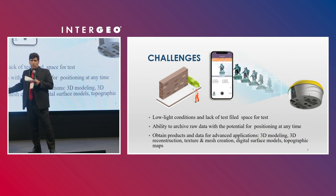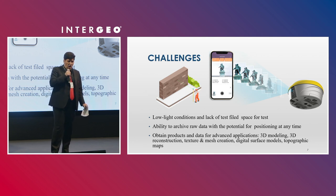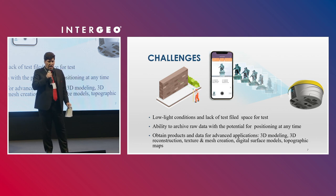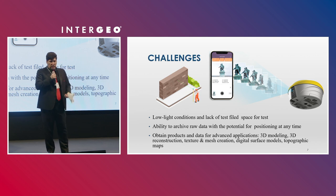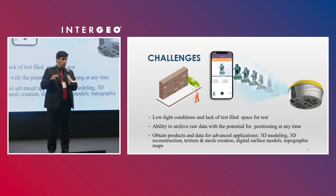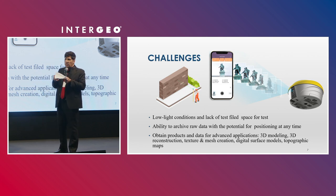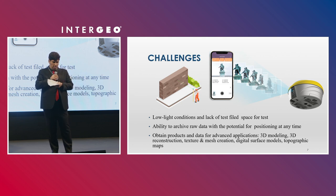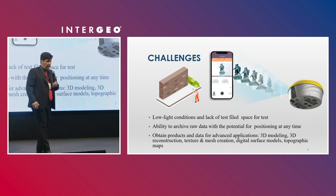In developing the N700, we faced some challenges. The most important were low light conditions and lack of test field space for verification. We also needed a high-performance processor to handle large volumes of data, since photogrammetric cameras generate a large number of images that must be processed quickly. Additionally, we needed the ability to archive raw data with potential for re-positioning at any time.